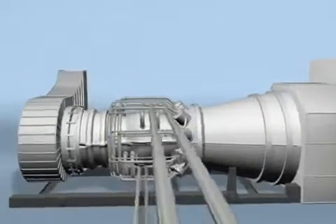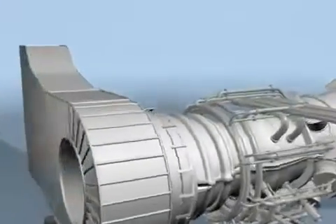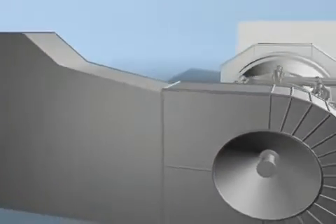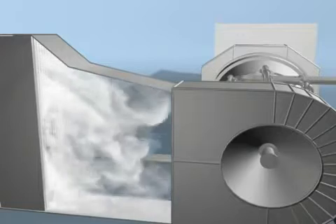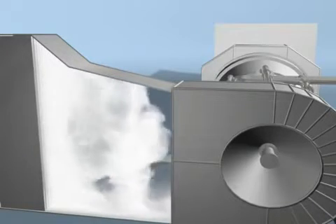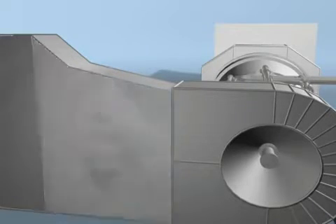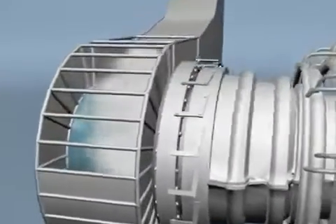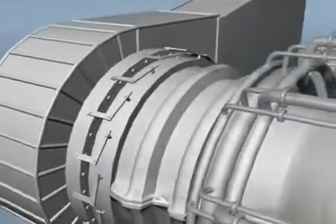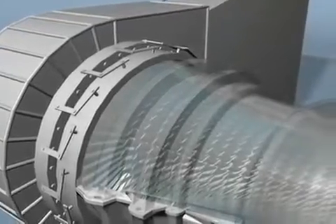Sulzer Turbo Services is the leading aftermarket repair service for the gas turbine industry worldwide. All industrial land-based manufacturers' machines are serviced by our worldwide facilities. Gas turbines are widely used for power generation drives and also as mechanical equipment drives. We provide a full range of products and services to support the gas turbine market.